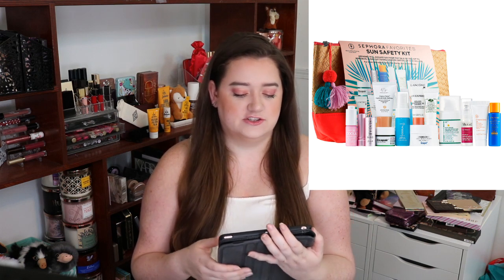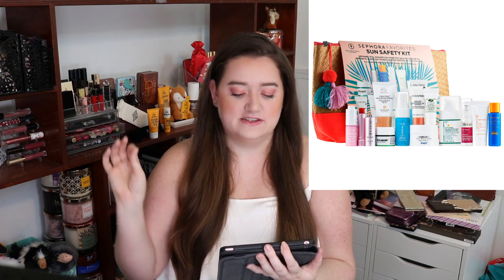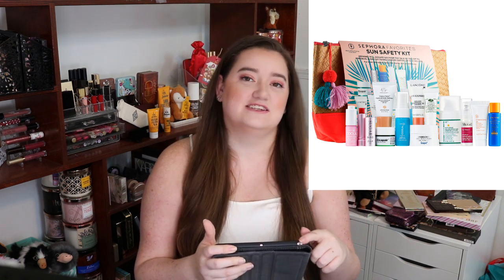Next in here is from Dr. Dennis Gross Skincare. It is their Dark Spot Sun Defense Broad Spectrum SPF 50. I love that they're putting something higher SPF — I personally mean to use at least SPF 50 or above because I'm basically a vampire. I don't sparkle, only if I put highlighter on. So back to that product — that is a 0.25 ounce, which is worth $6.18.